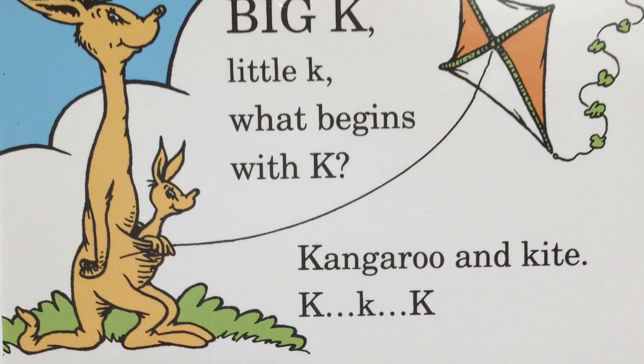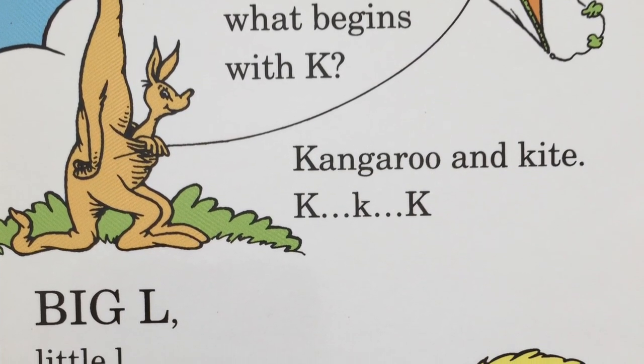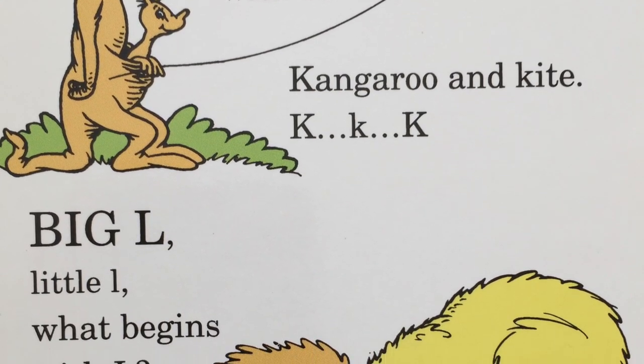Big K, little K. What begins with K? Kangaroo and kite? K, k, k.